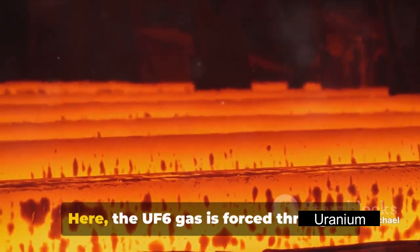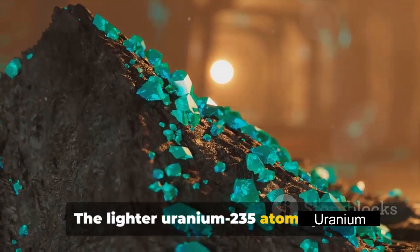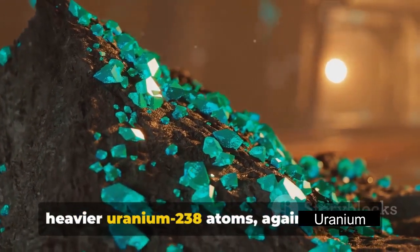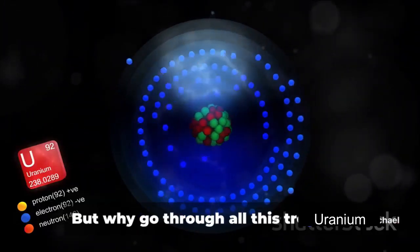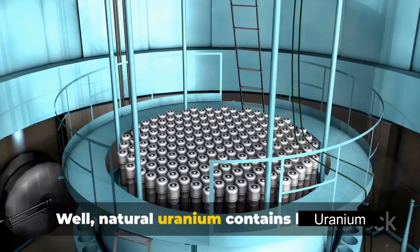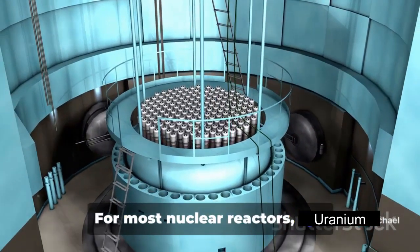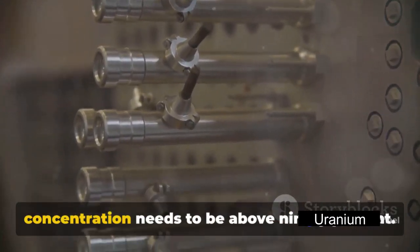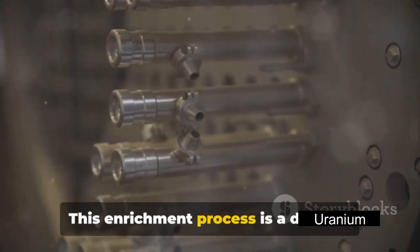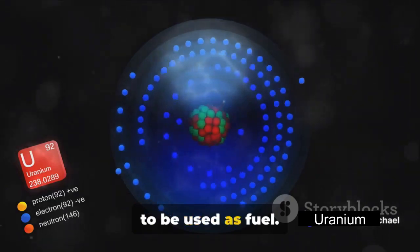Another method used is diffusion. Here, the UF6 gas is forced through a semi-permeable membrane. The lighter uranium-235 atoms pass through the membrane more readily than the heavier uranium-238 atoms, again allowing for separation and collection of the desired isotope. Natural uranium contains less than one percent of uranium-235. For most nuclear reactors, the concentration needs to be increased to between three to five percent. And for nuclear weapons, the concentration needs to be above 90 percent. This enrichment process is a delicate balance of science and engineering, and it's pivotal to the production of nuclear power. With the uranium now enriched, it's ready to be used as fuel.